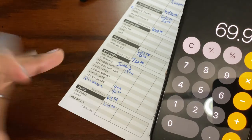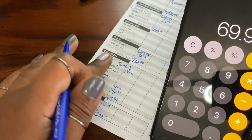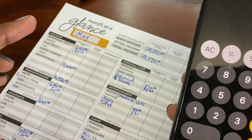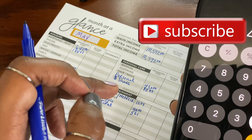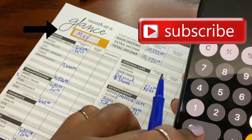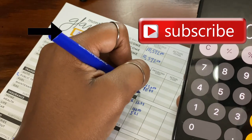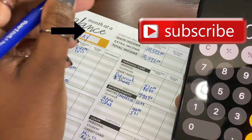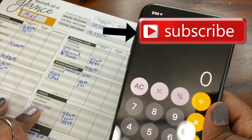Then federal taxes: $200. And then personal care — we each get $215 per month, and we'll add on Dollar Shave Club as well.